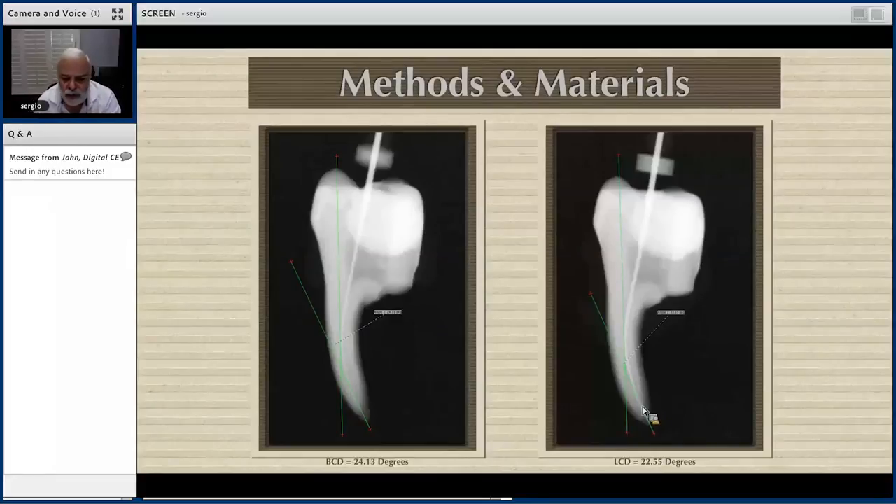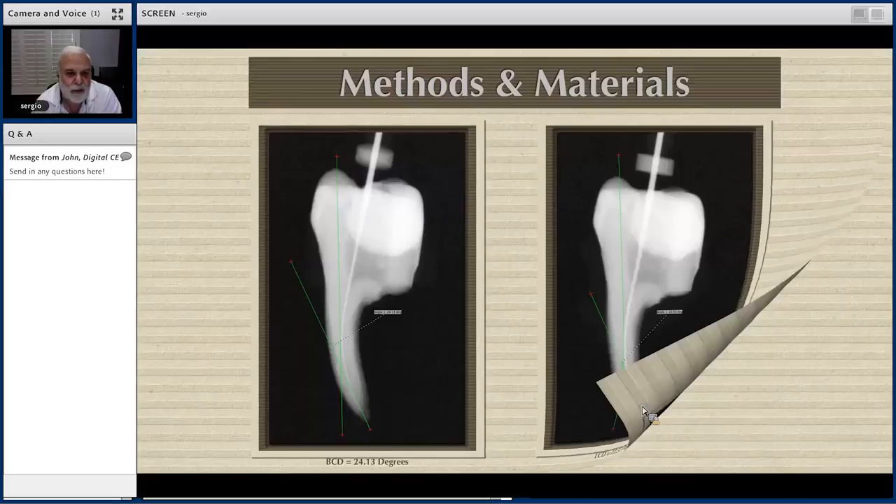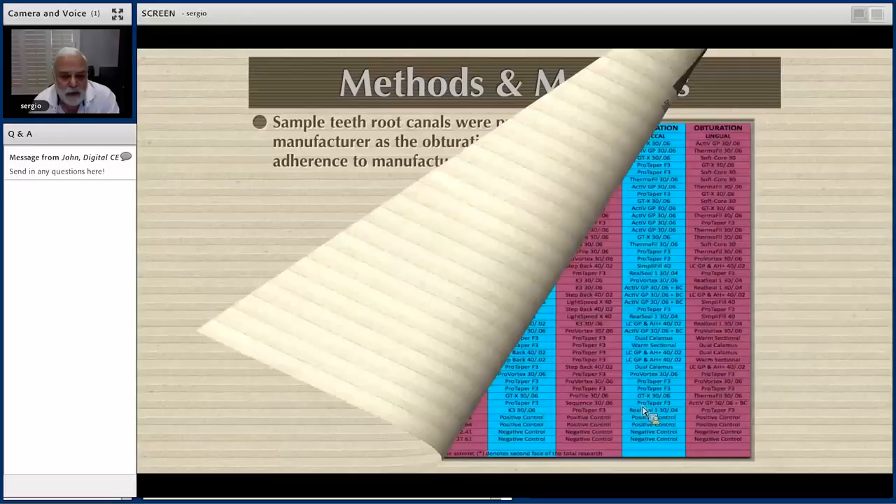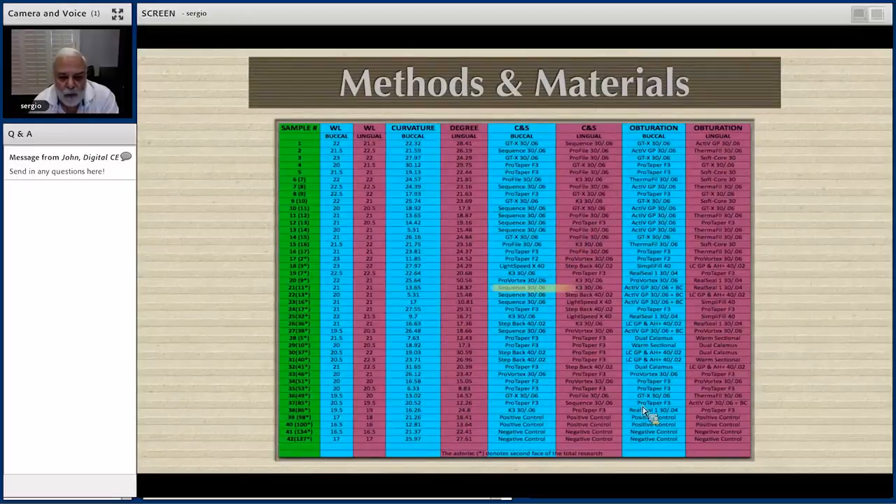The sample teeth were prepared according to the instruments that the manufacturer would pair with their filling material. For example, if we prepared with Sequence files from Brasseler and K3 files from Sybron Endo (now Kerr), we would fill the canals with ActiveGP and RealSeal — or at that time, Resilum.